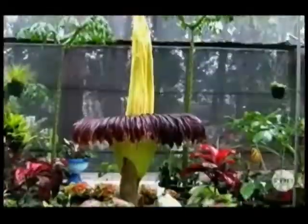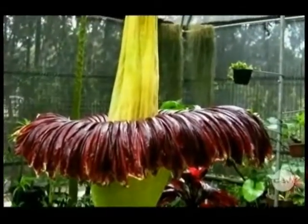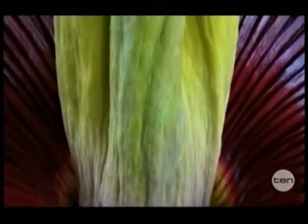How can something this size grow into something this size? Give it eight long years, a shady place to call home, and a lot of love and attention, and you might just be one of the lucky ones. This is an amorphophallus titanum, and it's a long way from home.